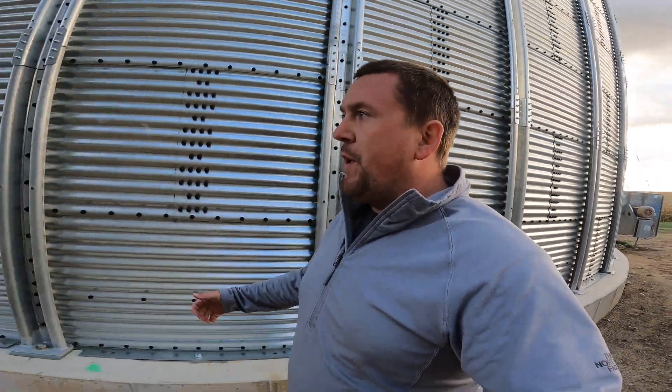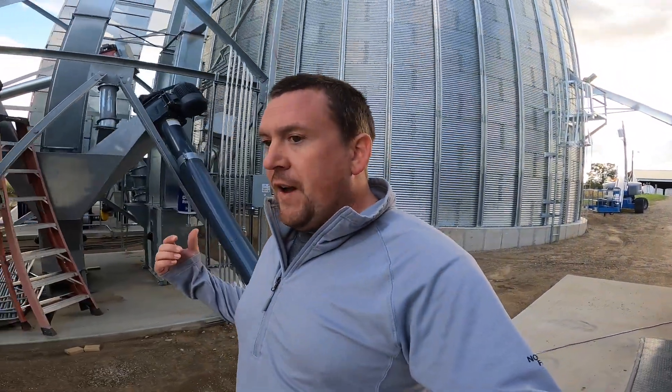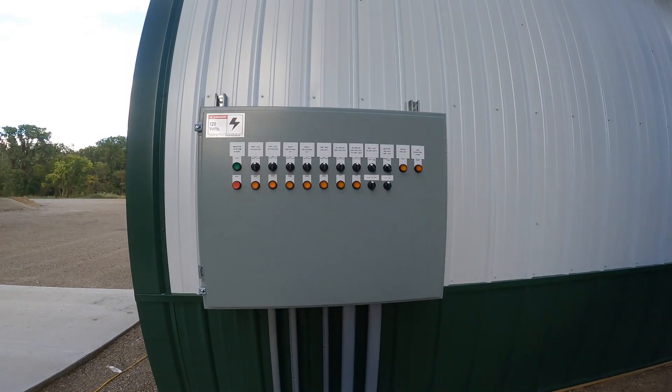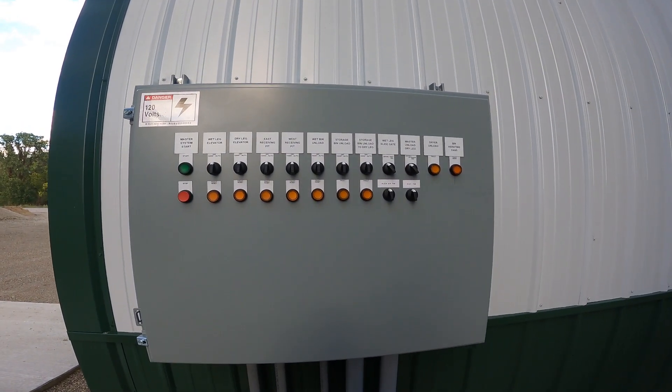We'll be able to open up a phone, iPad, whatever and see a picture of what's in that bin — not really a picture, but you'll get an idea of moisture and temperature so you don't get a hot spot in there. It'll automatically turn the fans on if it needs to. It just gives you a lot of peace of mind with that many bushels in one spot.